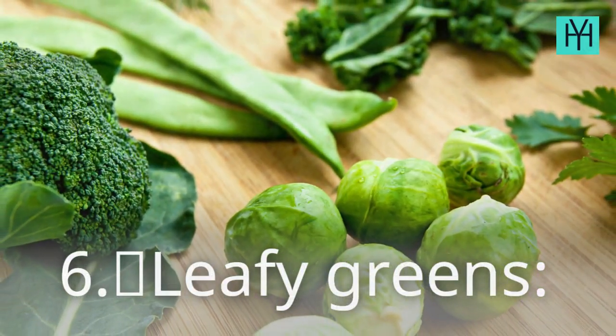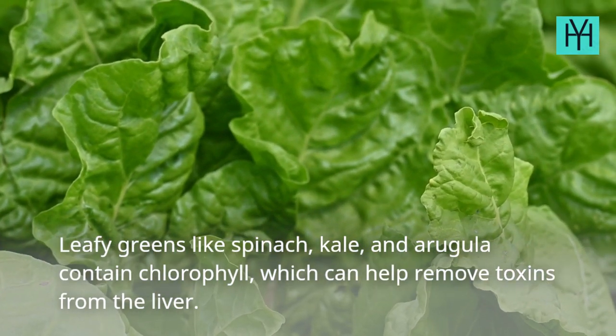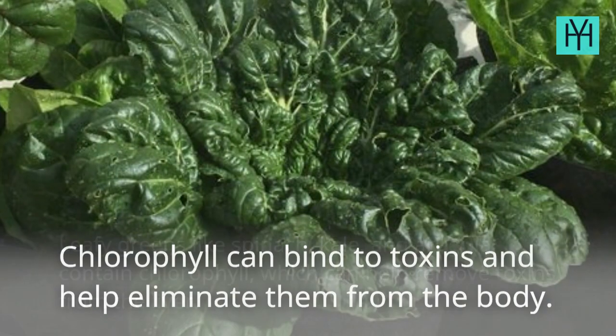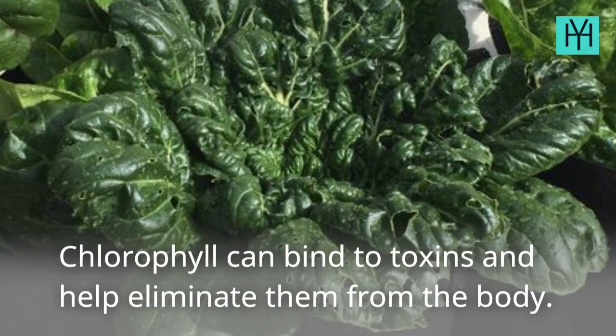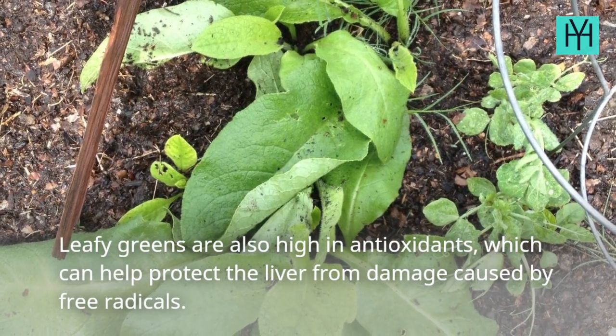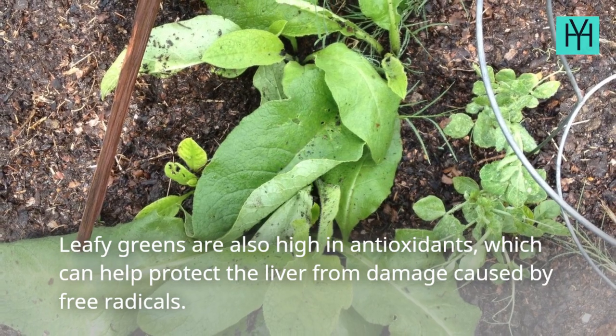6. Leafy Greens. Leafy greens like spinach, kale, and arugula contain chlorophyll, which can help remove toxins from the liver. Chlorophyll can bind to toxins and help eliminate them from the body. Leafy greens are also high in antioxidants, which can help protect the liver from damage caused by free radicals.